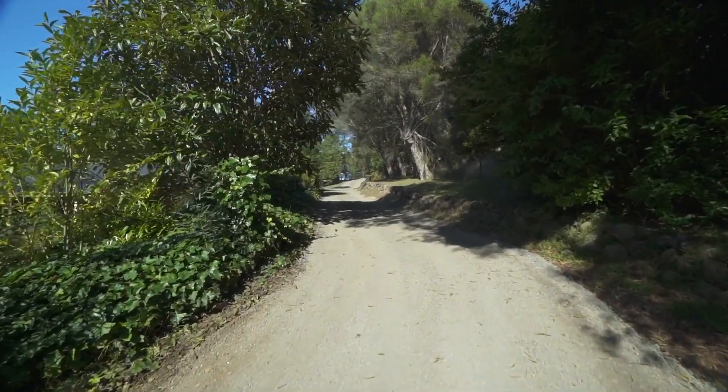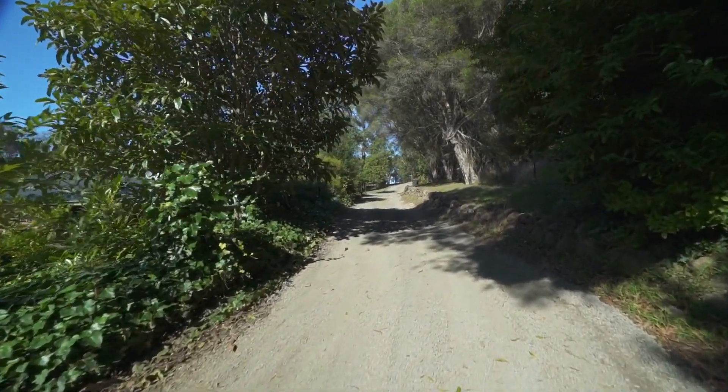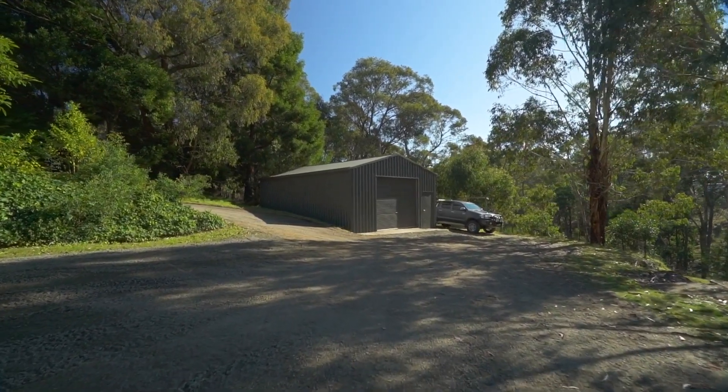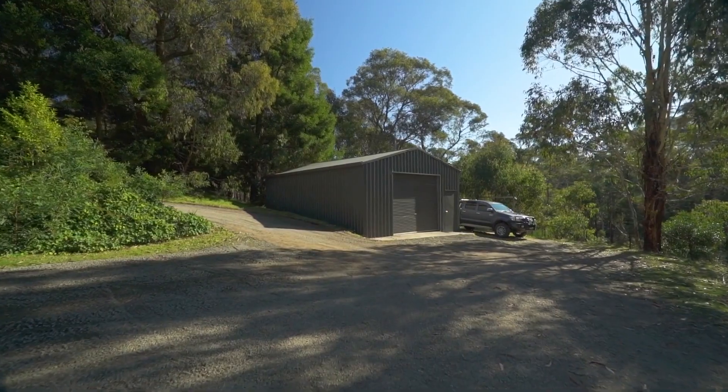The gravel driveway leading down behind the home offers plenty of parking space for your vehicles, while the 10 by 6 metre shed with concrete floor and power provides ample storage space for your tools and equipment.